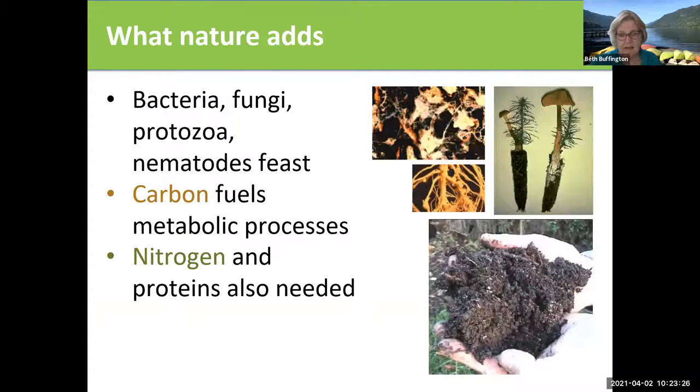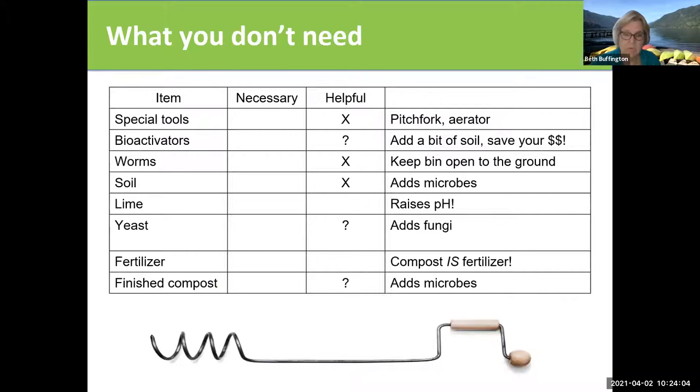Nature is adding into the compost pile the bacteria and fungi and the protozoa — it's going to come naturally on the leaves and material that you are adding to the pile. But if you want to speed that up, you can add some soil to your pile. Your soil is full of all this biological material that you need to break down the material you want to compost. You don't need bioactivators — just throw a bit of soil in there. Worms are going to come to you; you don't need to add them.